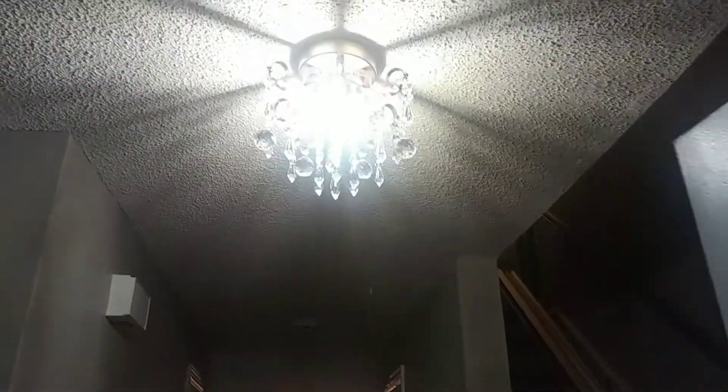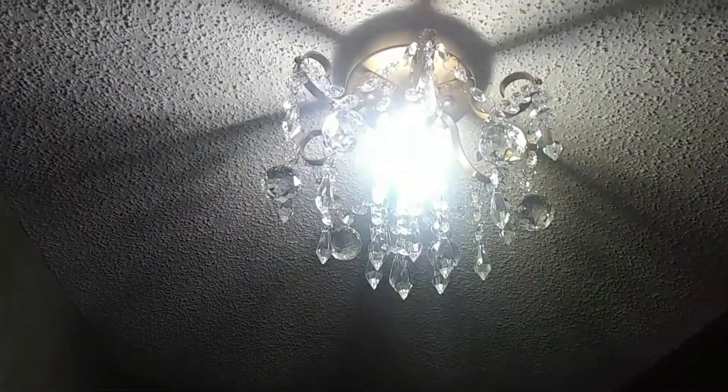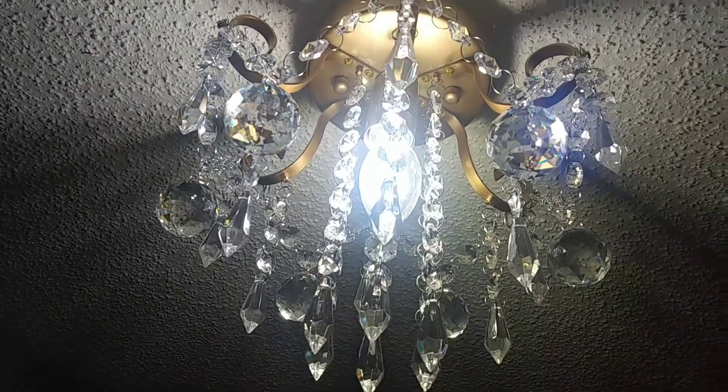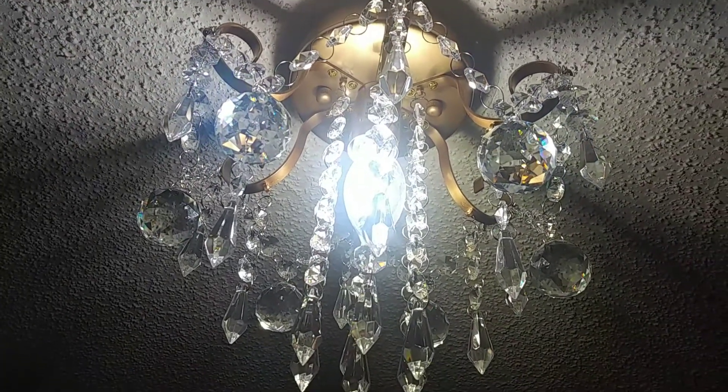It's a little chandelier with authentic crystal drops. They are very heavy. You have to put it in first and then put the lamp in the ceiling.